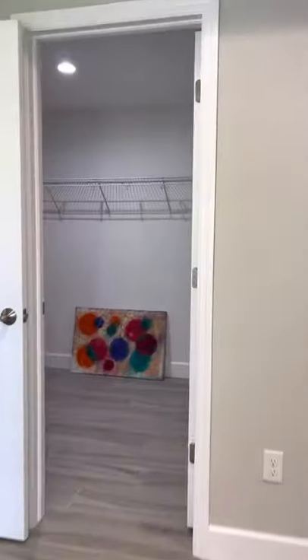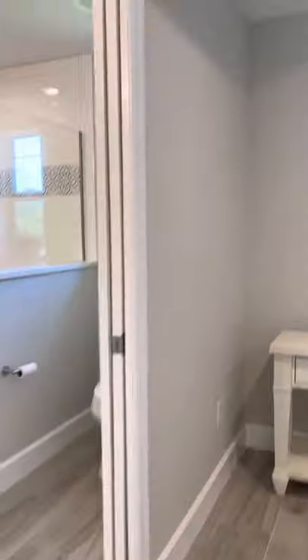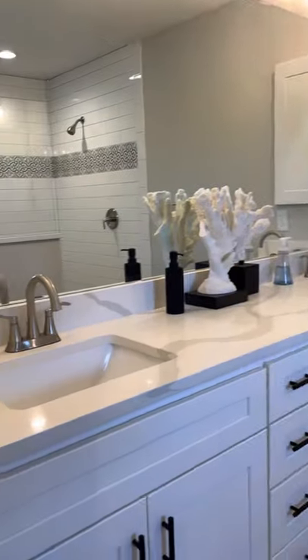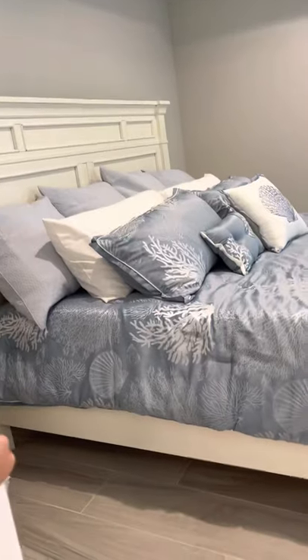There is a king size bed in here and it's being sold furnished. Look at this walk-in closet — it's huge. This is the master bathroom: dual vanities, walk-in shower tiled from the ceiling to the floor — it's all tiled. Pocket doors are nice because they don't use up any space, so you don't lose any space in your room.